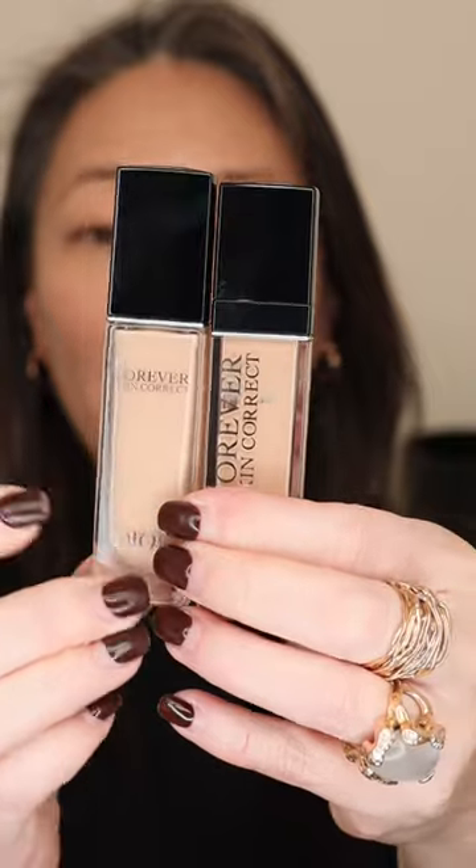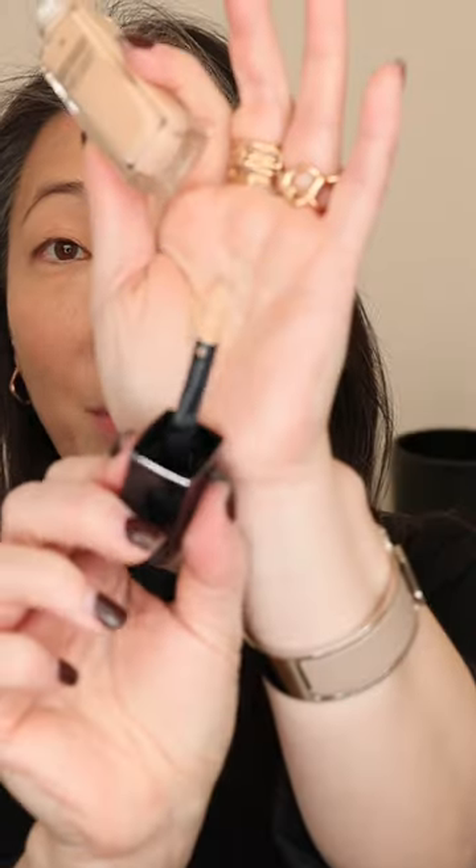I have it in the shade 2N, and already I can tell that the new version is a little bit lighter. The applicator looks to be the same — it is like a big doe foot applicator.